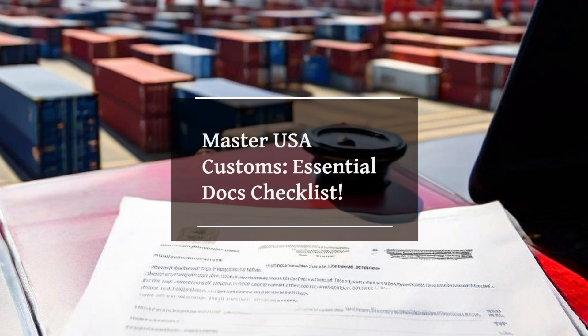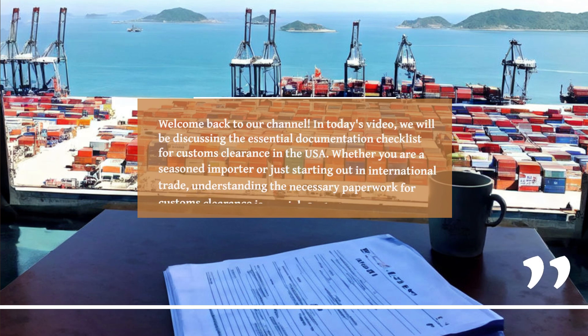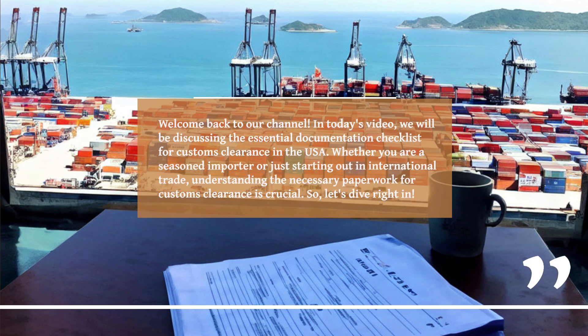Master USA Customs: Essential Docs Checklist. Welcome back to our channel. In today's video, we will be discussing the Essential Documentation Checklist for Customs Clearance in the USA. Whether you are a seasoned importer or just starting out in international trade, understanding the necessary paperwork for customs clearance is crucial. Let's dive right in.